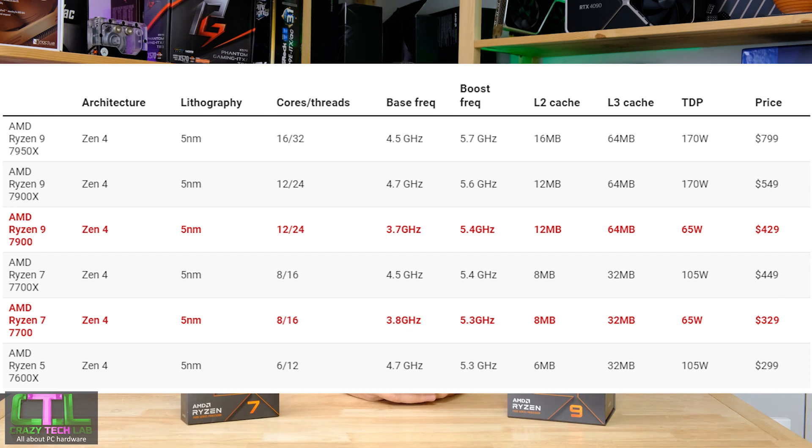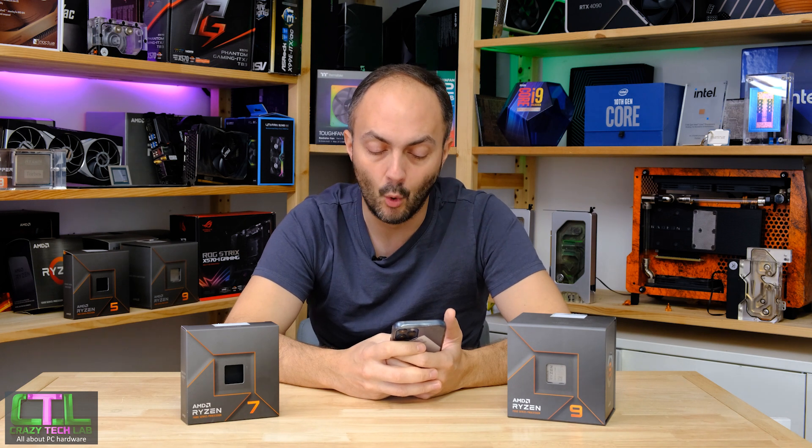In benchmarking, the 7700 showed an all-core boost of 4.7 GHz as the most consistent frequency with all eight cores under load, compared to 5.2 GHz for the 7700X — losing around 500 MHz on the all-core boost. The single-core peak boost dropped only slightly from 5.4 GHz to 5.3 GHz, so just 100 MHz there, whereas the all-core boost has climbed down by 500 MHz.